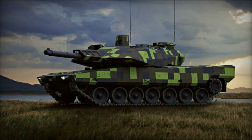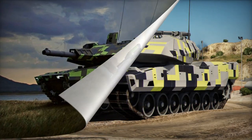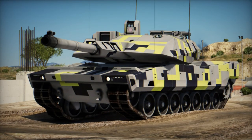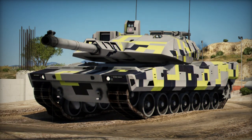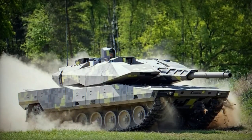Built upon the Leopard 2A4 hull, the KF-51 features a new, larger turret that houses a 130mm main gun with an autoloader. Notably, this turret outpaces the latest Leopard 2A7 in size.